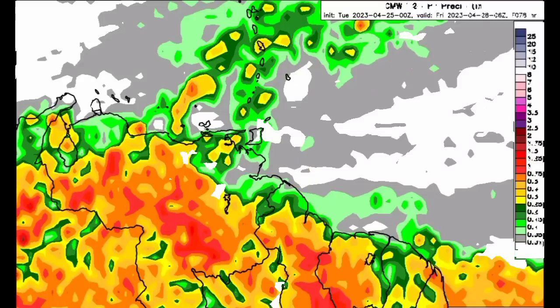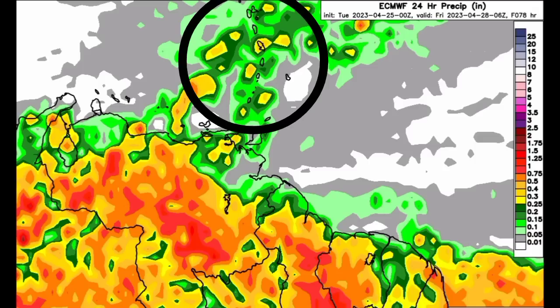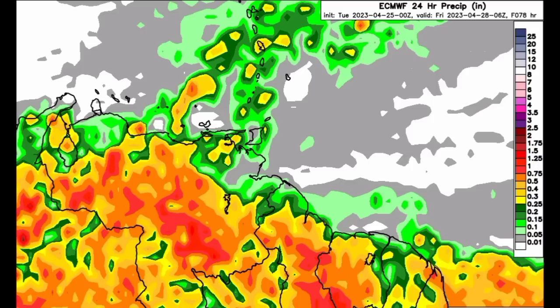Moving on to the Euro model, it is actually showing more rainfall activity for the aforementioned South American countries — Colombia, Venezuela, Guiana, French Guiana, and Suriname — all expected to receive quite a bit of rainfall over the next 24 hours. Some activity is also expected for sections of the Lesser Antilles, but not a whole lot of rainfall, and not much is shown for the ABC islands.